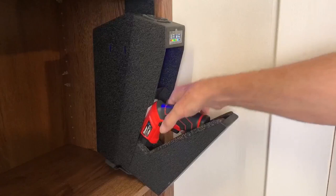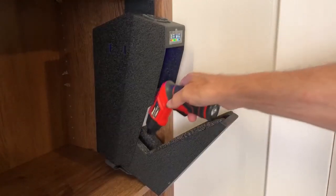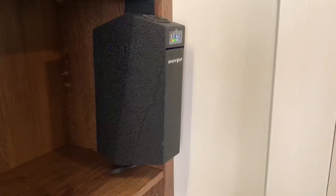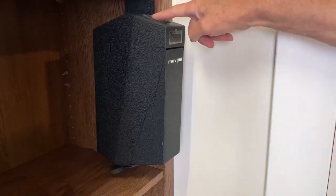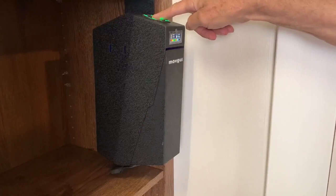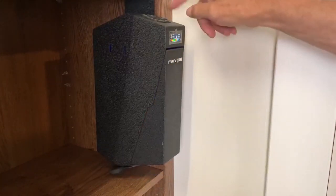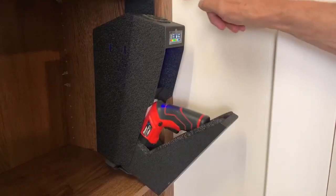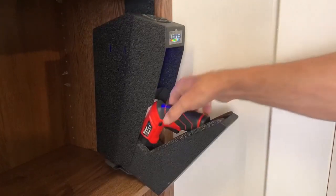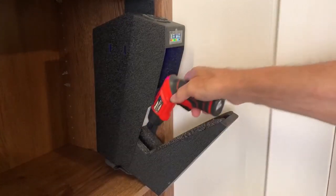A USB-C backup power supply is a standout feature. In the event of a power outage or misplaced keys, just plug in and you're back in action. The interior LED lighting is another thoughtful touch, illuminating your firearms for quick nighttime access. And if you need stealthy access, the silent mode has you covered. This gun safe is all about combining safety with smart, user-friendly features.